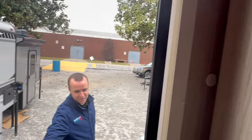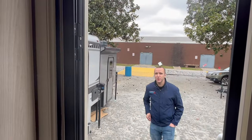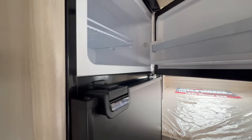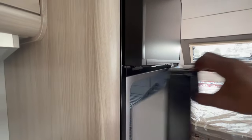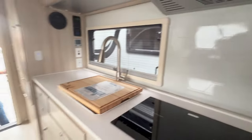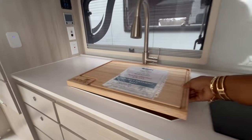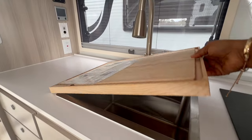This is surprisingly spacious. It has a dry bath — typically truck campers have wet baths, so that's notable. You can get this on and off the truck. The first time doing it, they can walk you through it — probably takes about 20 minutes for two people. But once you do it a couple of times, you'll have it down fine.